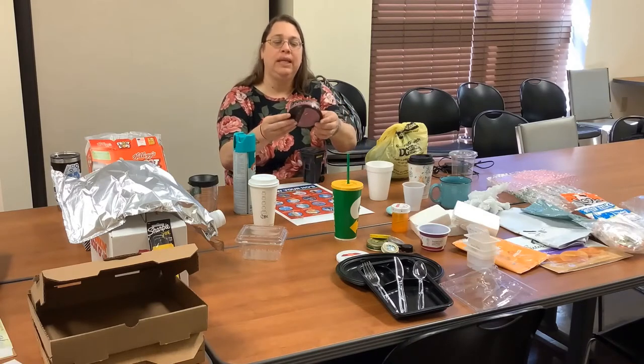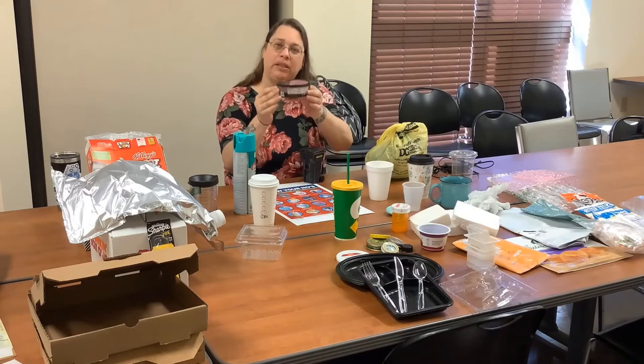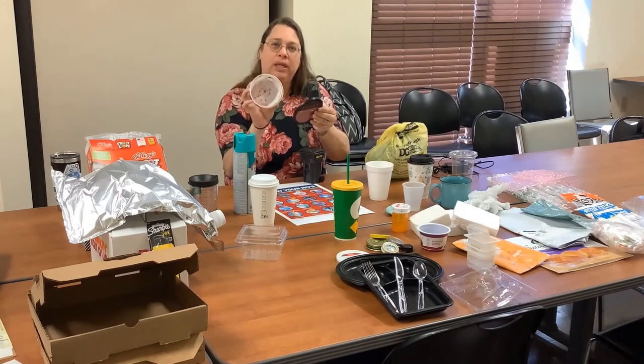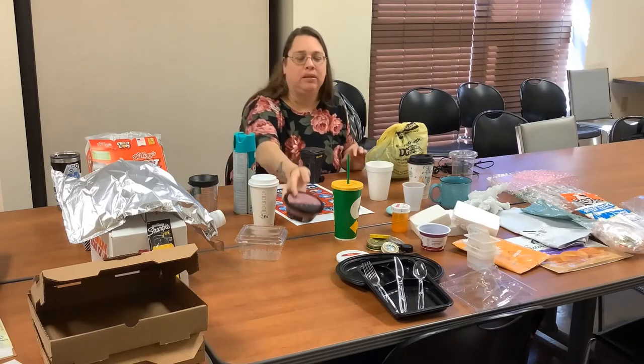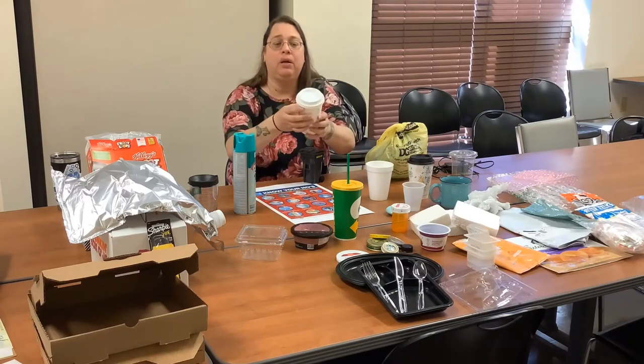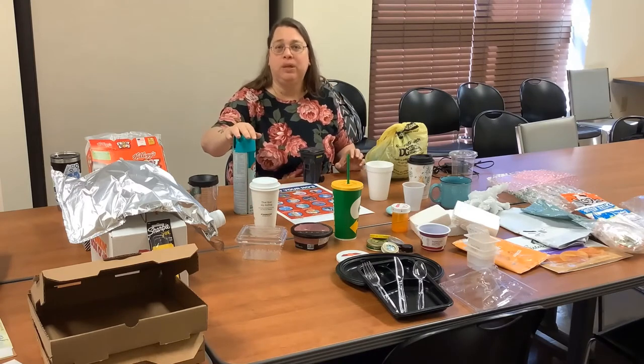These containers — the more food residue, the harder time they have recycling that material. Single-use coffee cups are paper, but our processor cannot handle those. Aerosol cans become an issue because if they have a material in them, they become a fire hazard for our MRF. So please leave those out.